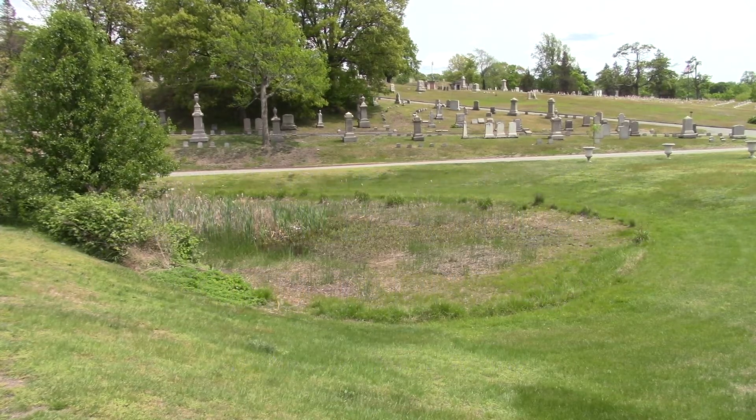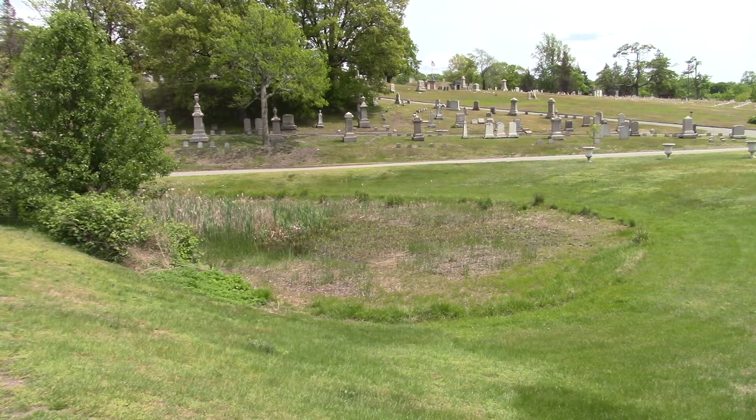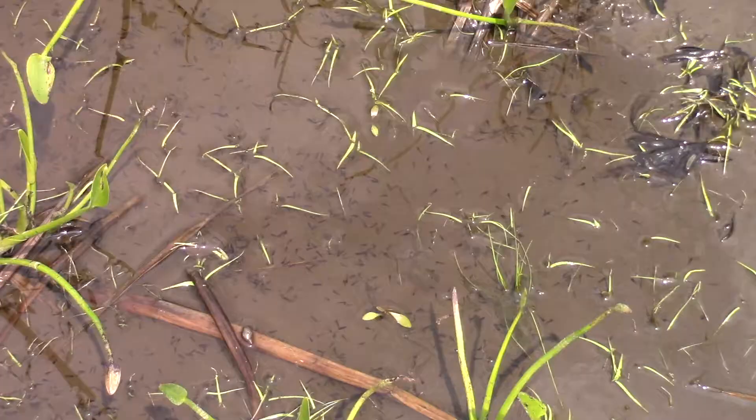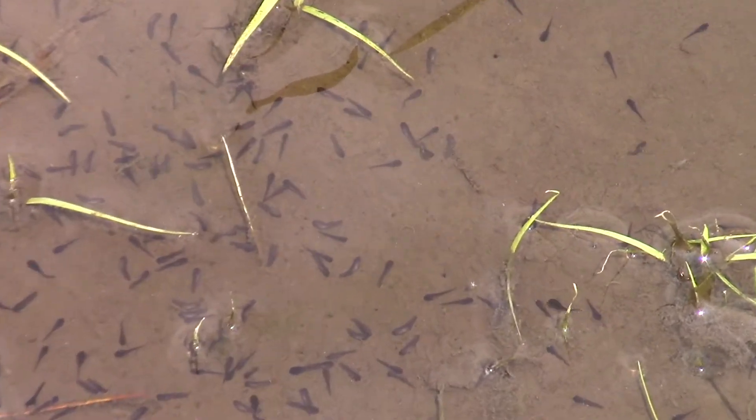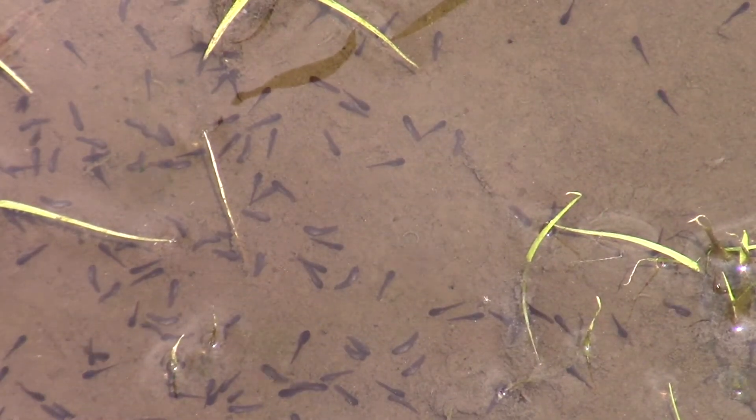It's mid-May in Providence's North Burial Ground. The drainage swale — the mud pond, the rainwater pool — is almost empty, but as you can see it is full of tadpoles.